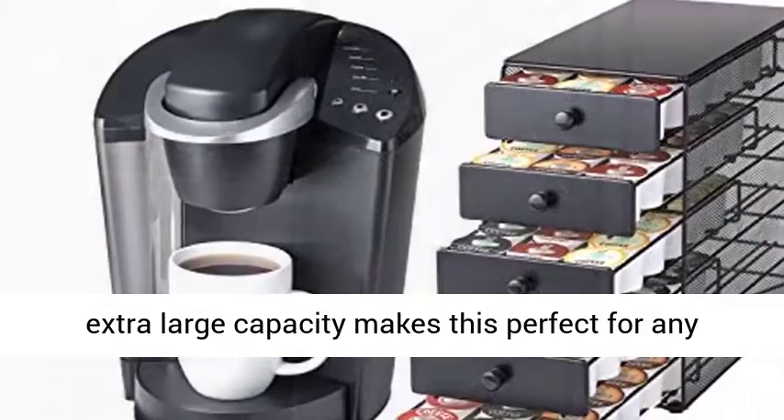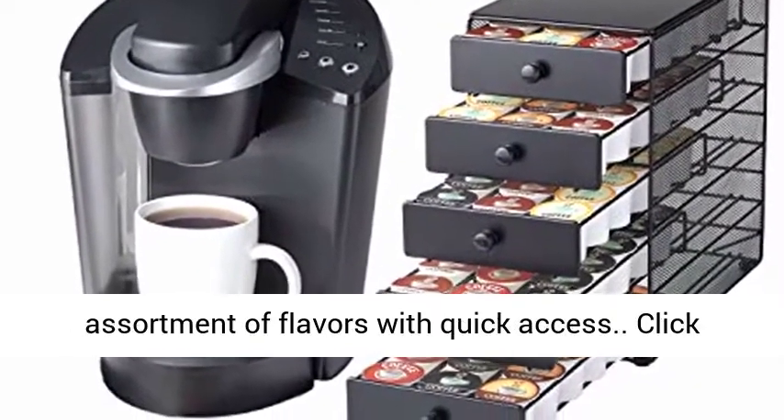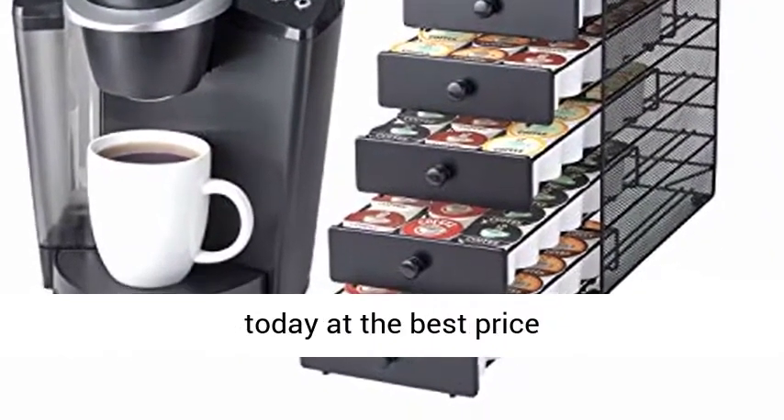Great for the office — the extra large capacity makes this perfect for any office kitchen, giving a great way to have a wide assortment of flavors with quick access. Click the link in the description to get this product today at the best price.